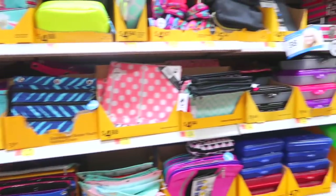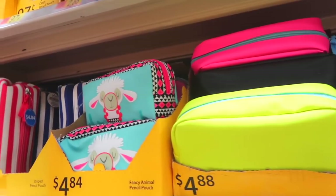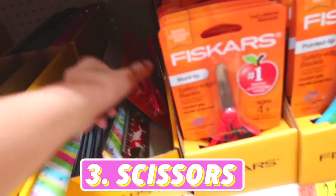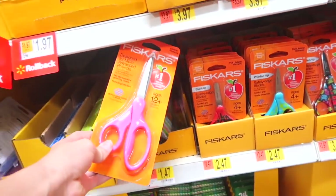Now for pencil pouches — I haven't really found one I like here, so I think I'm going to save that for Target. They're nice, just kind of plain. That one's cute though. Next I need scissors — I think I'm going to get the pink ones because, obviously, pink.